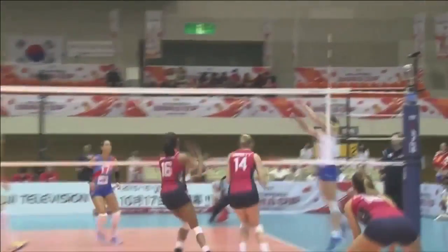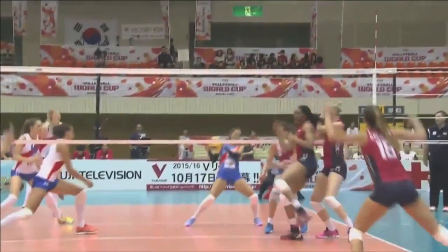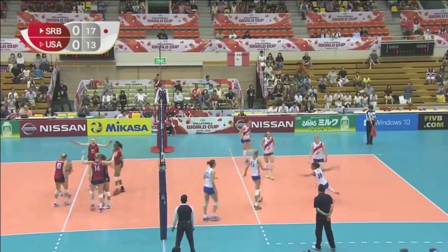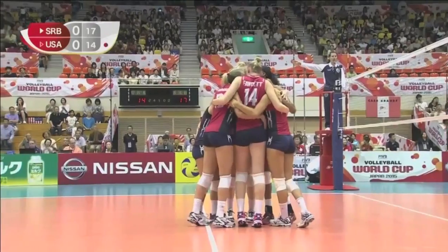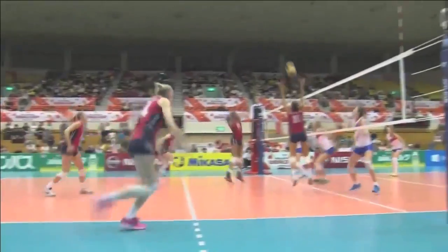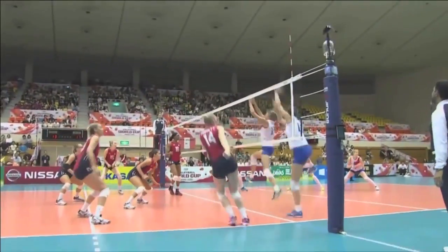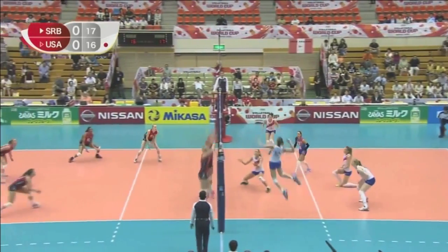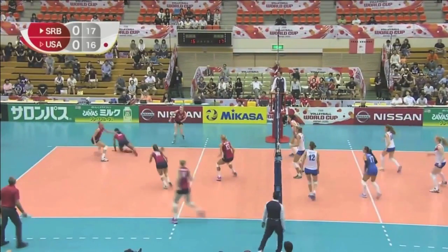She closes her eyes and she doesn't really look — she's not looking at all at the ball. And it's Fawcett to do exactly that. Nice play from the backup opposite. Good serve.